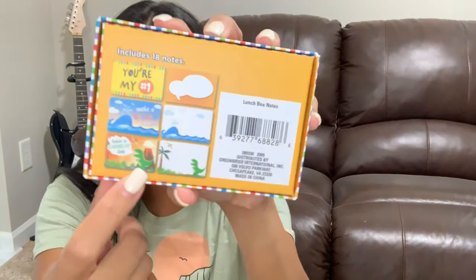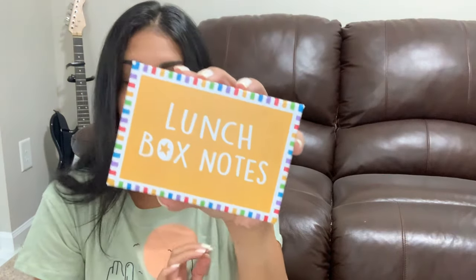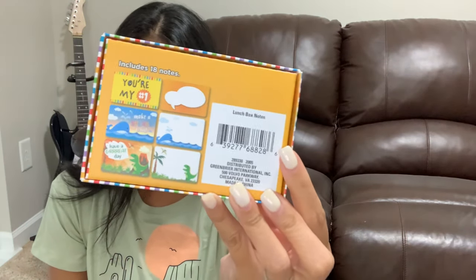I also grabbed lunchbox notes for school. I bought a bunch last year and found new ones this year — some of them are dinosaurs, which my son loves. It comes with six different designs, one of which is blank so you can write a personal note. You put these little notes in the kids' lunchboxes so they can see them at school. Anytime I've put these in their lunches they've loved it. I hadn't seen them out since last year, so I was excited to find them.